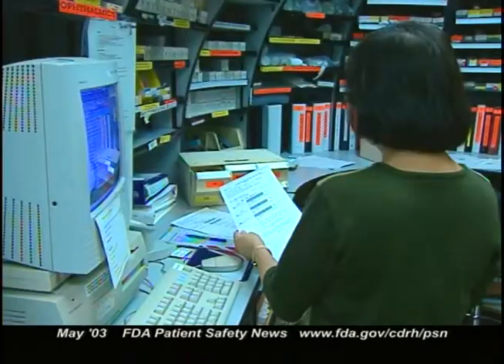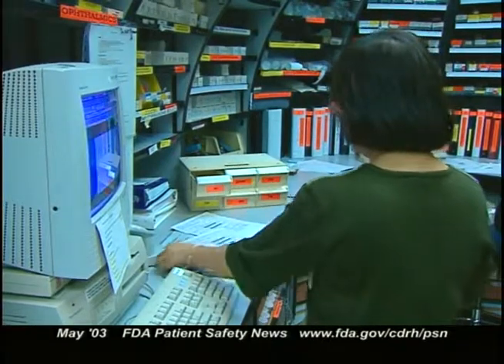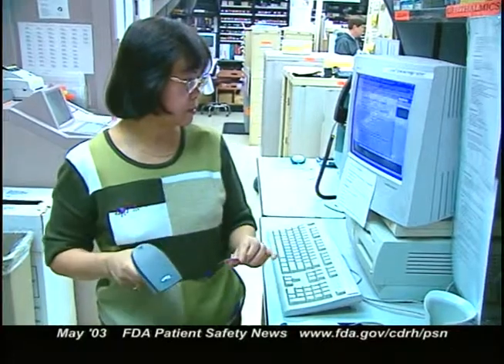A barcode system could also allow the computer to record the time the patient receives a drug, ensuring more accurate medical records. FDA estimates that when this barcode rule is implemented, 50% more medical errors could be caught before the drugs are dispensed or administered — translating to 413,000 fewer adverse events over the next 20 years. There's also evidence from hospitals that already have barcode systems that they can reduce even more errors.